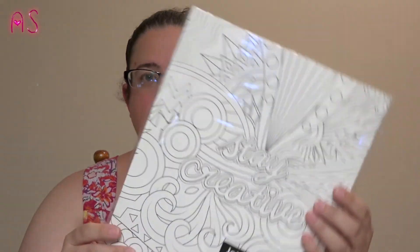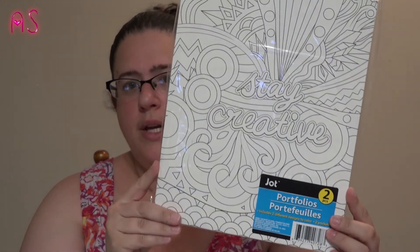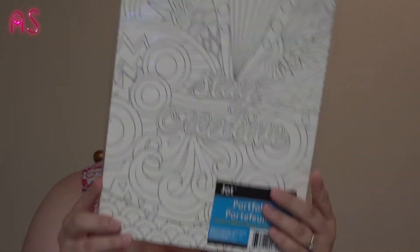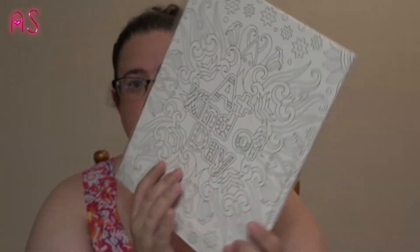The last item I picked up is by Jot — it's a two-piece portfolio with different designs to color. She likes to color in the adult coloring books so I thought she'd enjoy that. One says 'Stay Creative' and the other says 'A Plus Kind of Day.'